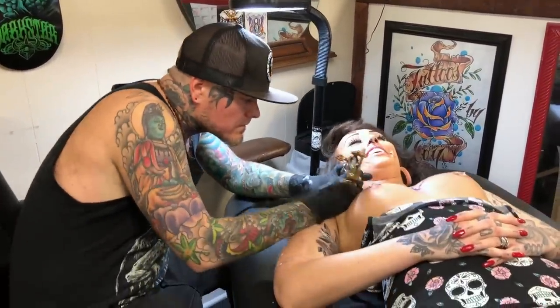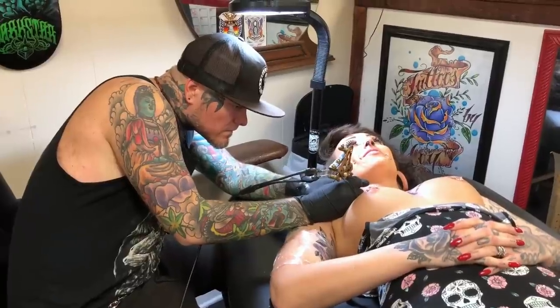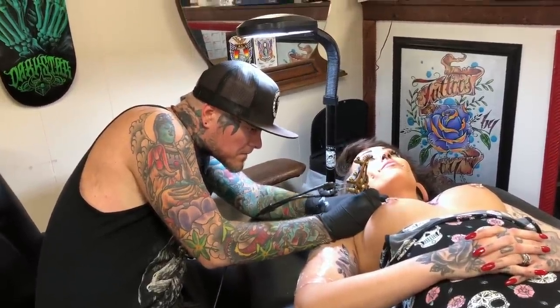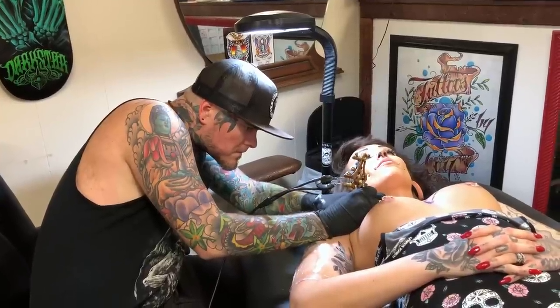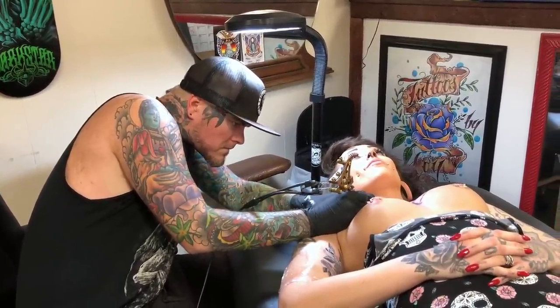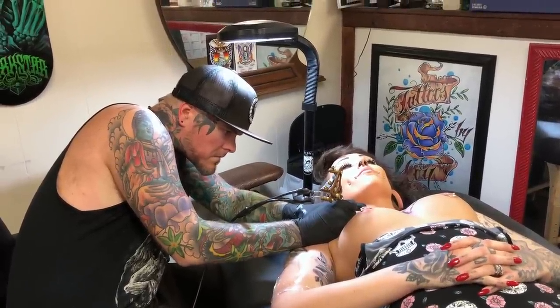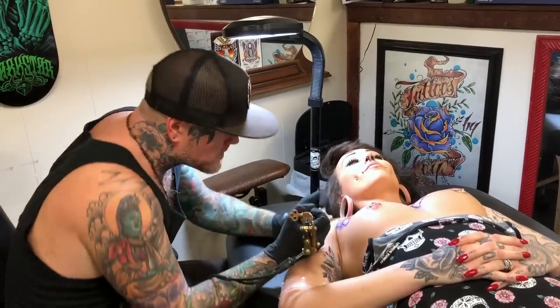Hello everybody, we are in the place to do tattoos. My name is Angel, and I enjoy collecting things. I really loved working with the audience. We're lucky. Go and see you all for the video.